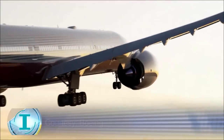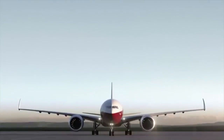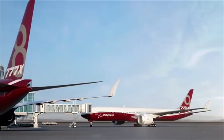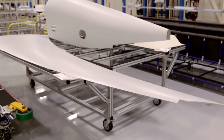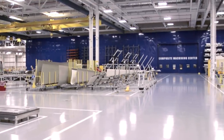The 777X passenger jet will have a wingspan so big the tips have to be folded up so it can fit in airports. Composite parts of the 777X wings, such as the folding wingtips, are in production in Boeing's new St. Louis composite center of excellence.